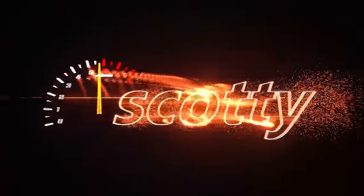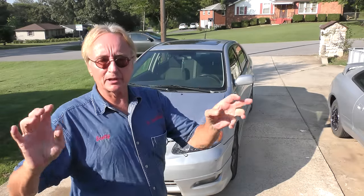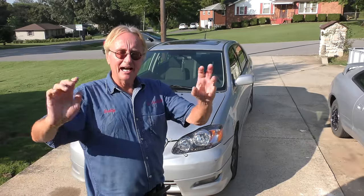People always talk about the legend of the Toyota Corolla, how long they can last. Here's an '07 that's been really abused — it's still running. It's got a check engine light. Let's see how it's held up to all this abuse it's gotten.